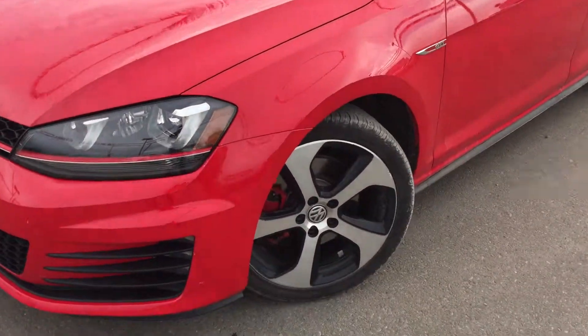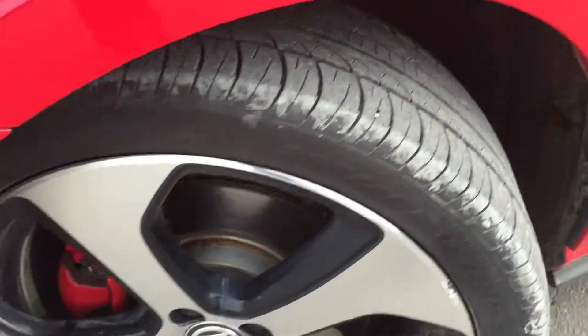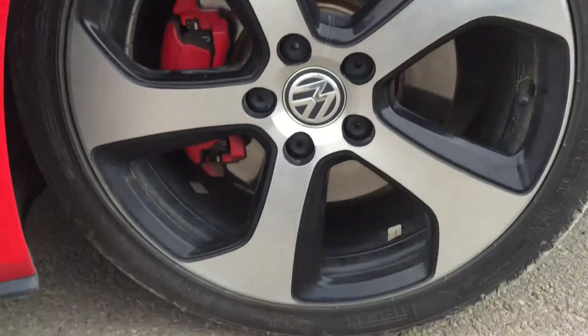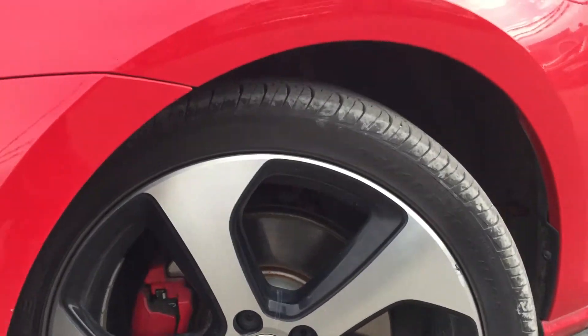Coming down the side, we're going to be riding on top of 18-inch low-profile Pirelli tires sitting on top of an alloy and black painted rim. You have four-wheel disc brakes with red braking calipers all the way around.